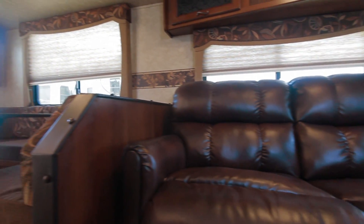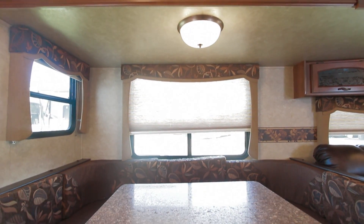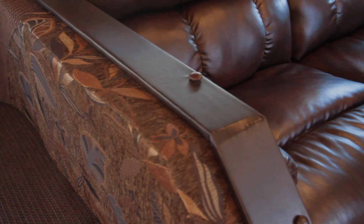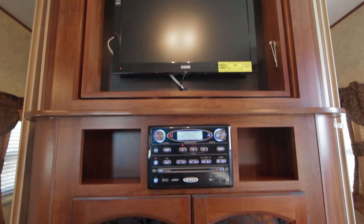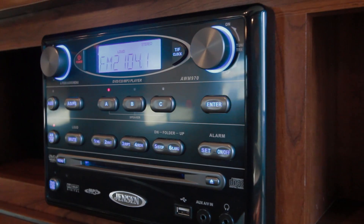The living quarters sport an 87-inch U-shaped dinette which can also be converted into a sleep quarter. A Lane furniture residential hideaway bed sofa adds additional sleep quarters as well as a comfortable relaxing environment. AM-FM radio comes standard with a large HD TV.